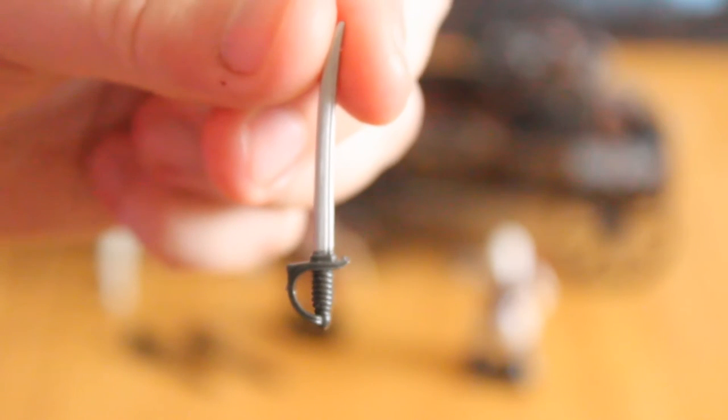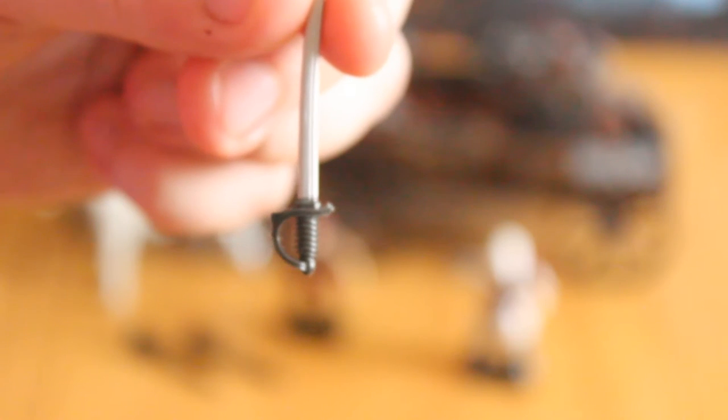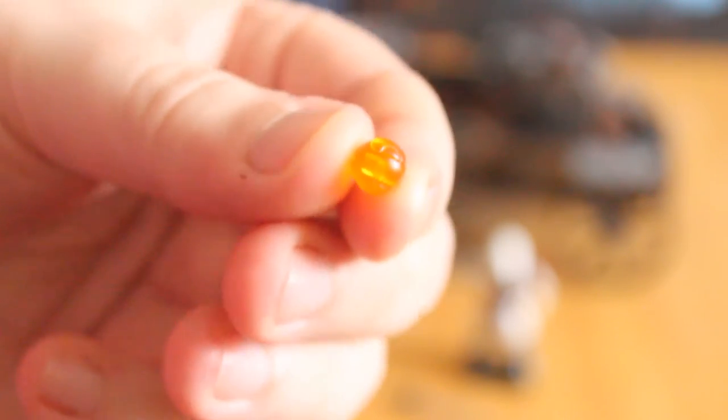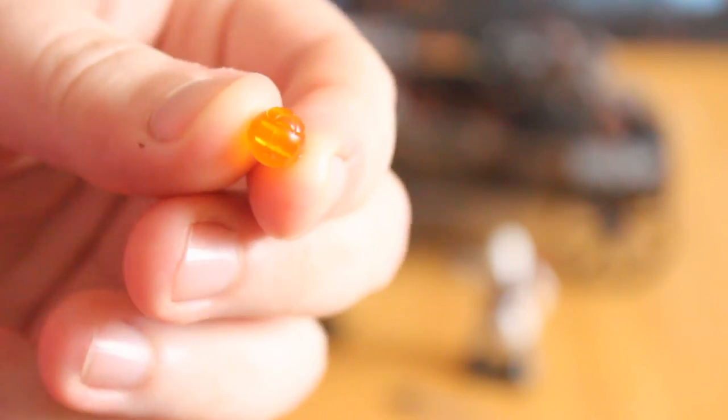In addition to the two figures, you get a nice silver sword with the hilt painted in a nice black slash dark steel colour. This is probably intended for Ezio but can be used by anyone. It's great because this is the first time we've seen a painted sword in the line. As an added bonus, this little piece — actually a repurposed plasma grenade from the Halo line — represents a piece of Eden in its glowing form. It fits in the character's hands and the alien glyphs on the side match the piece of Eden really well. I'm really glad they included it.